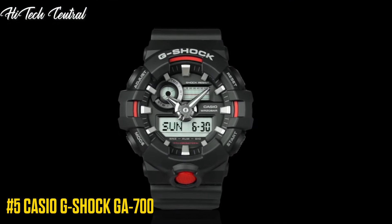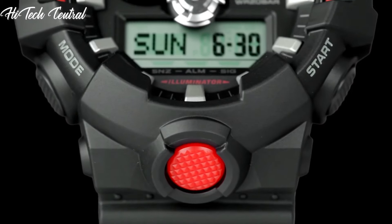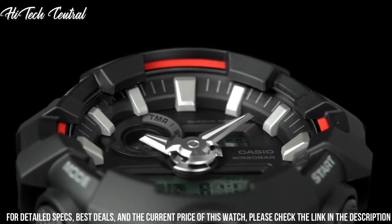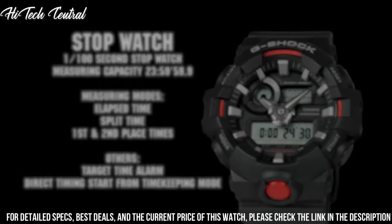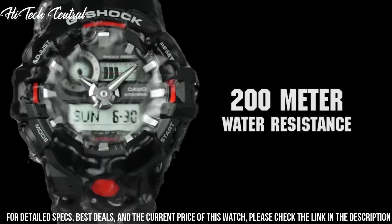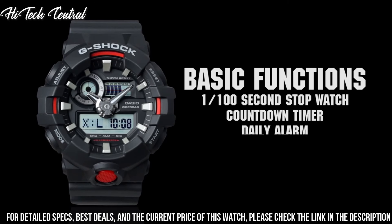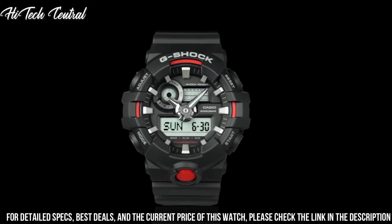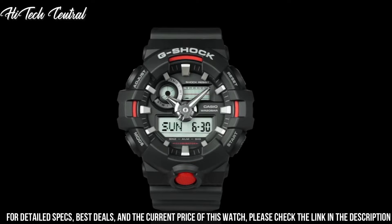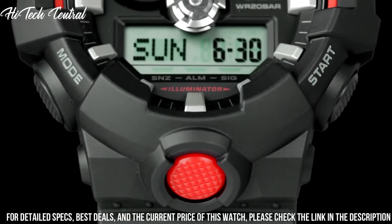Number 5: Casio G-Shock GA-700. Dial type: Analog-digital, full auto calendar, subdial digital display showing date and day of the week. Casio Caliber 5522 quartz movement, scratch-resistant mineral crystal, solid case back, round case shape. Case dimensions: 57.5 mm x 53.4 mm. Case thickness: 18.4 mm. Tang clasp. Water resistant at 200 m / 660 ft.